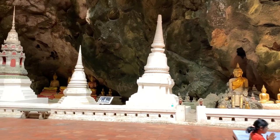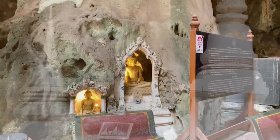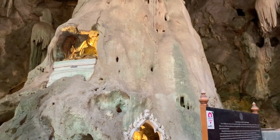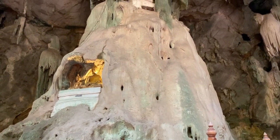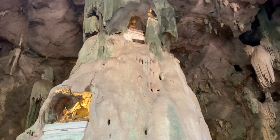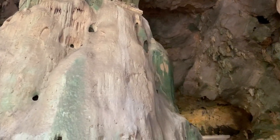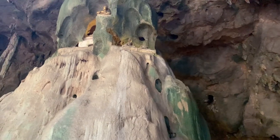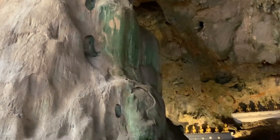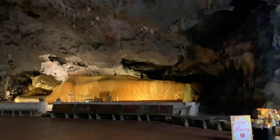She said she wanted to come here today to make merit for her mom. Pretty amazing too. I don't know if they're stalagmites or stalactites — whatever you call them — you can see they've put Buddhas in every little hollowed spot. One up at the top there, and another reclining Buddha.